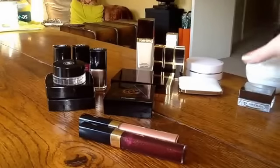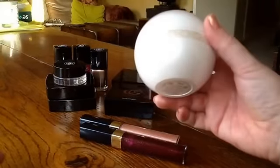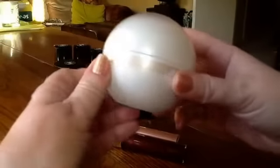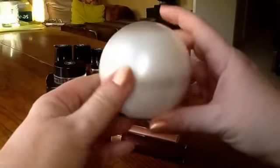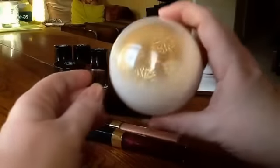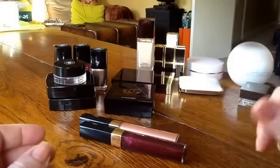Speaking of packaging, the Guerlain Snow Globe Meteorites sold out. They're not the best Meteorites — I don't think they compare as well to past years — but it's just the gorgeous packaging. Definitely my award for packaging of the year. So it makes the favourites purely on that basis.